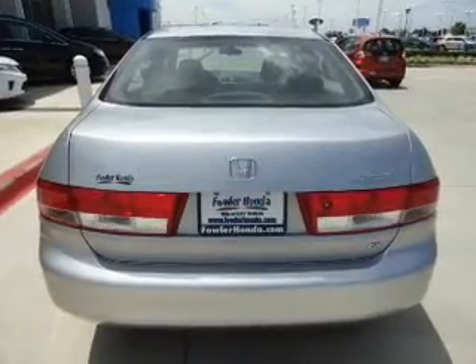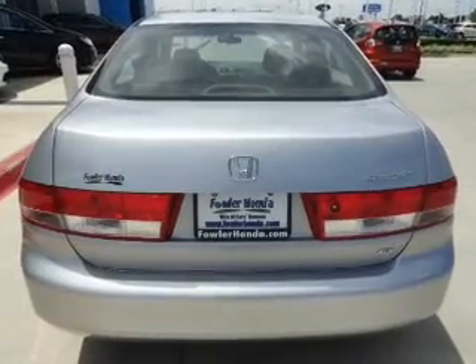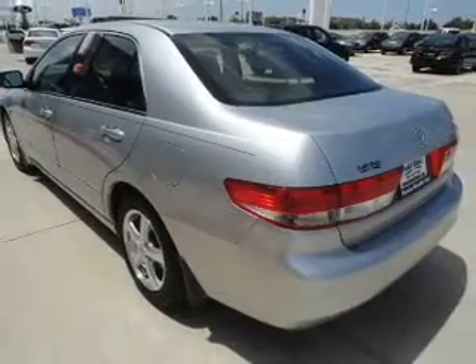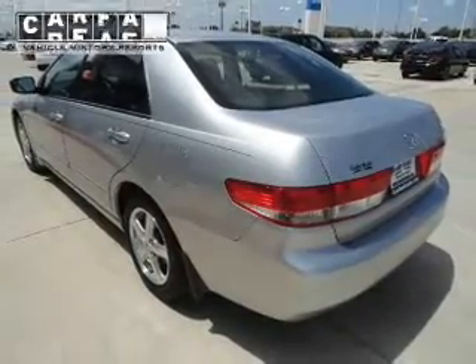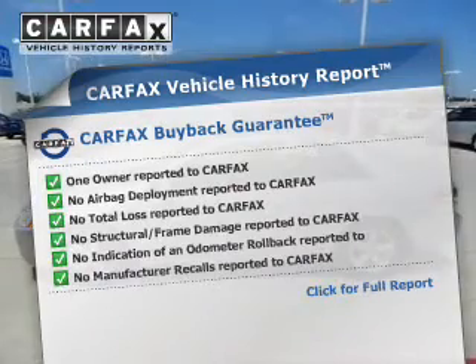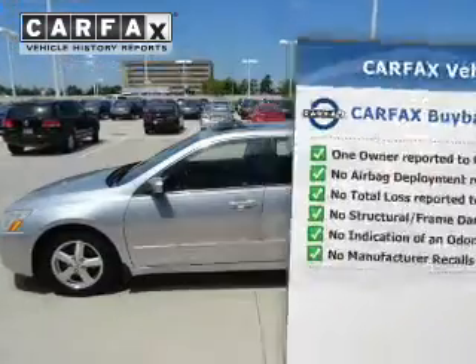Driven by a five-speed automatic transmission, premium wheels lend a distinctive appearance. The anti-lock braking system will help deliver you safely to your destination. Let the outside in with a power sunroof. Rest easy knowing this vehicle comes with a Carfax Vehicle History Report from Carfax, the most trusted provider of vehicle information.